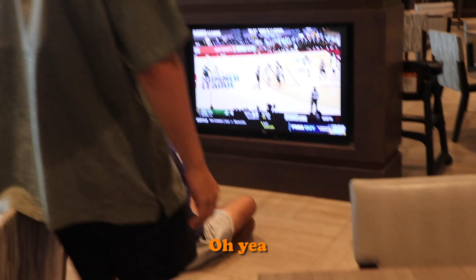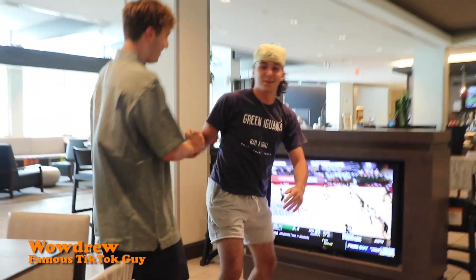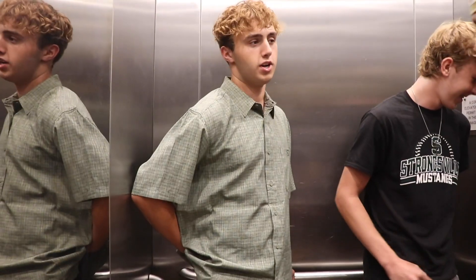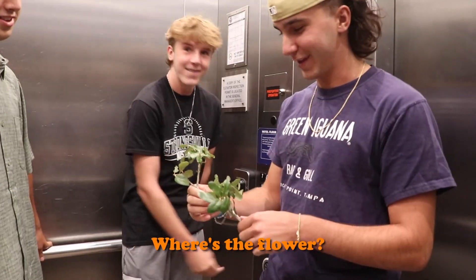Are you Drew? Oh yeah, what's up bro? You ready to go on a date? Yeah man, I'm ready. Drew, I got something for you to go on a date with. I got you a flower. What the f***? It was a flower.